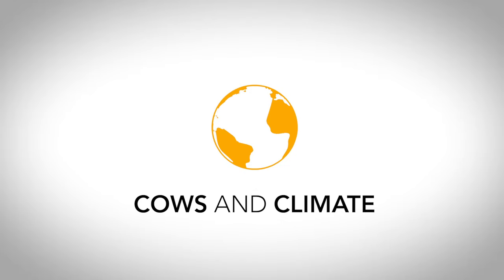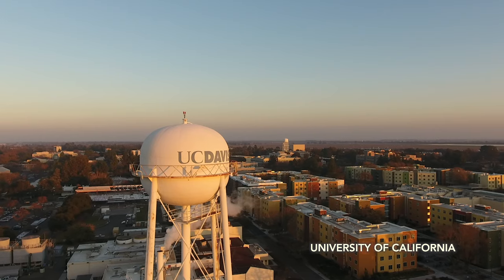Welcome to Cows and Climate. My name is Frank Mittlerner and I'm a professor and air quality specialist in the Department of Animal Science at UC Davis. I frequently get asked how much land is used for grazing livestock, mainly because people are concerned that about 70% of agricultural land is used for livestock. The assertion is out there: why not use it to grow plants directly? And I have a pretty strong opinion on that one.